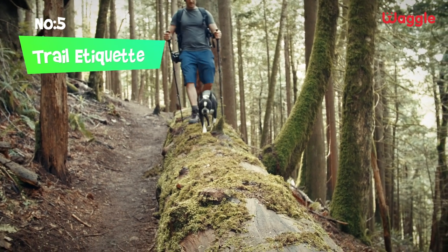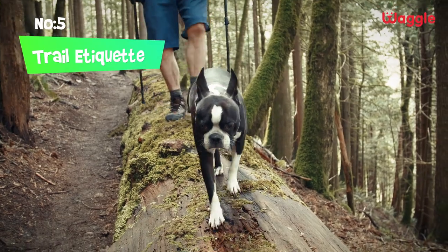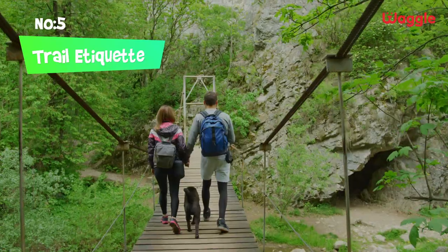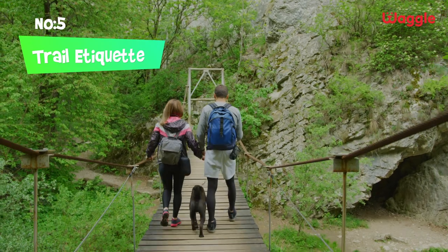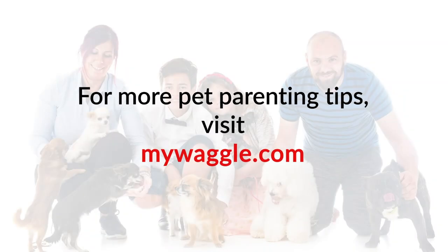Some of the must-follow trail etiquette include picking up after your dog, keeping them constantly on the leash. Don't let your dog disturb other hikers, pets, wildlife, and plants along the way. Happy hiking! Thank you.